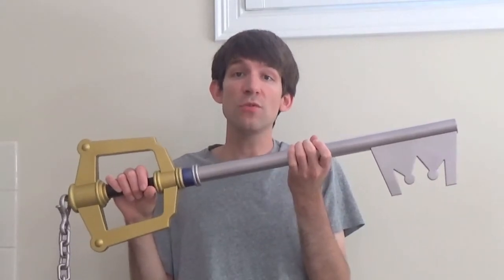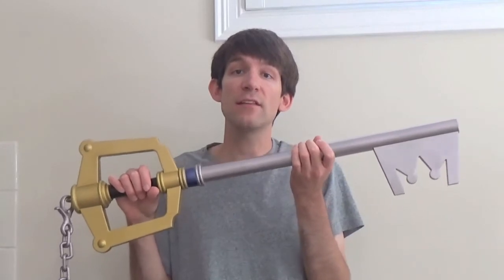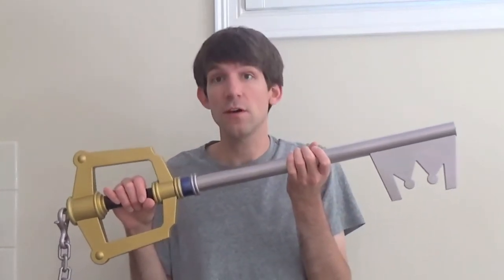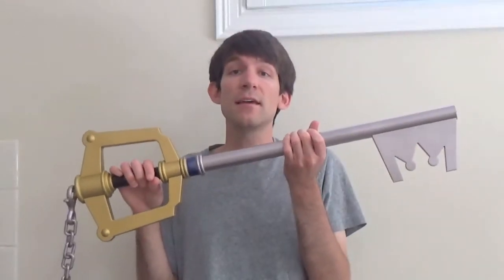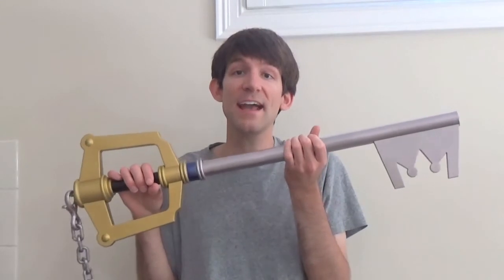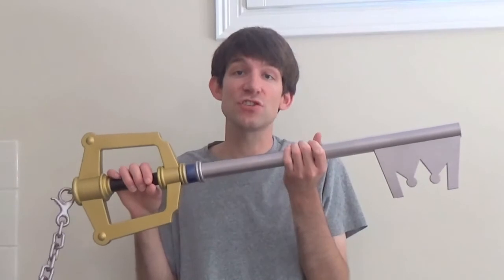Once chosen and worthy of the Keyblade's power, every wielder is granted their very own Keyblade. The Keyblade can also change its form, its abilities, and its strength depending on what keychain is attached to it.